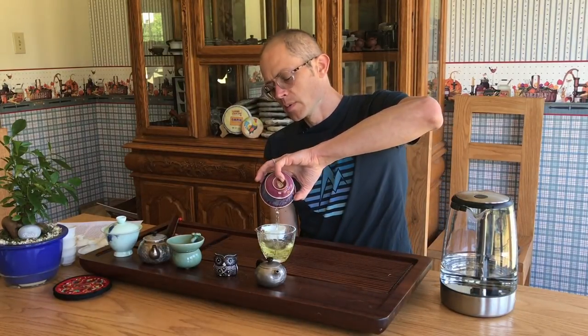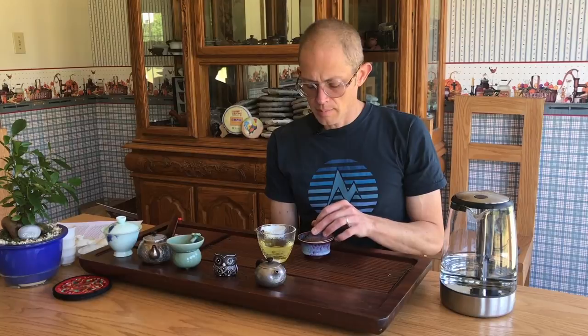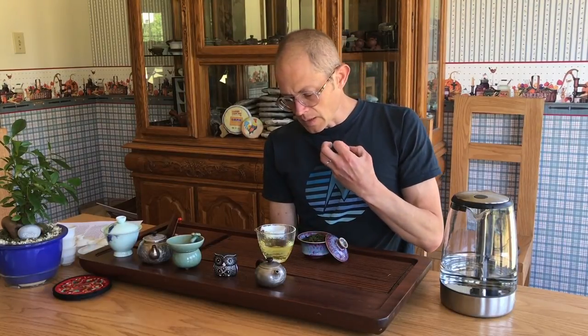Those of you who have had Baozhong — I think this tea will definitely be one of the better Baozhongs you've had. Maybe not the best, but I think among the best I've ever had. I also liked the bug-bitten Baozhong, which is a little different — a little more fruit and a little less of that almost green style. Kind of like a really green Tieguanyin; I don't know how else to describe it. It has a lot of that character.